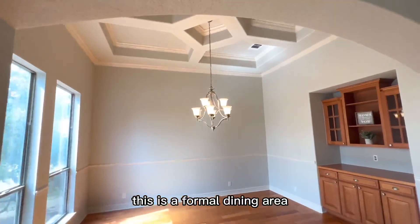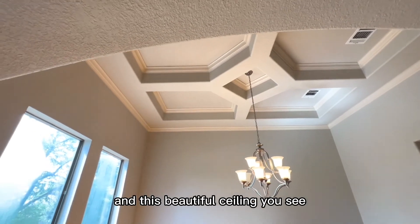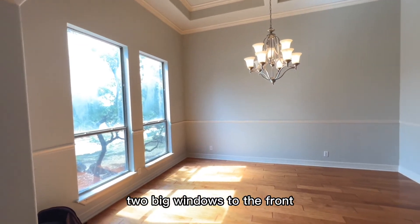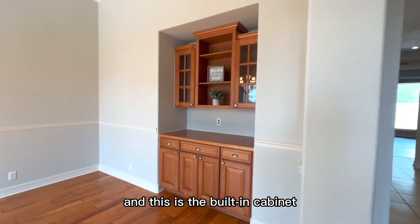On the left side is the formal dining area with a beautiful ceiling. There are two big windows to the front, so a lot of natural light comes in. And there is a built-in cabinet here as well.